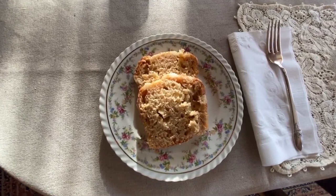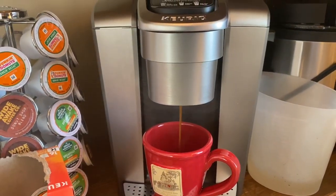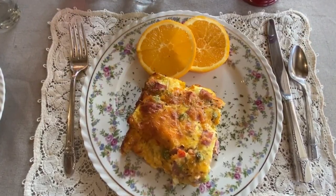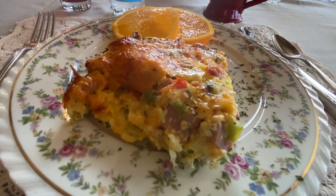And don't get us started on breakfast. Tom made the most delicious yogurt parfait and breakfast hash brown casserole. We're still dreaming about it — it was amazing.